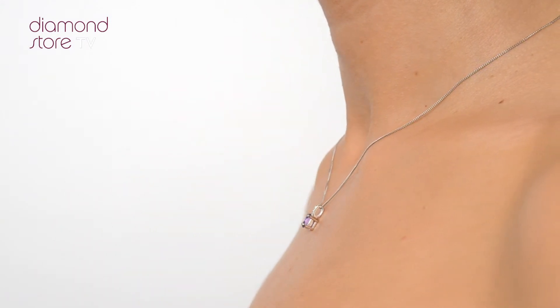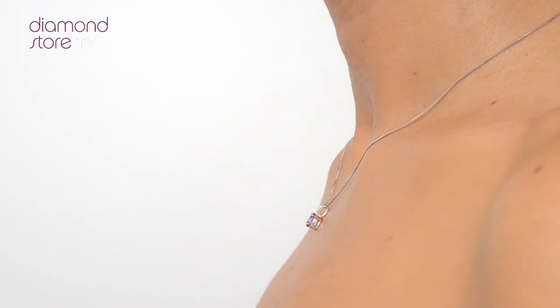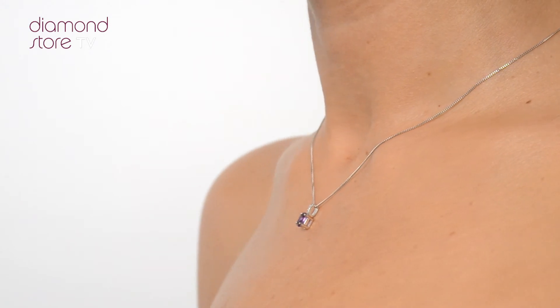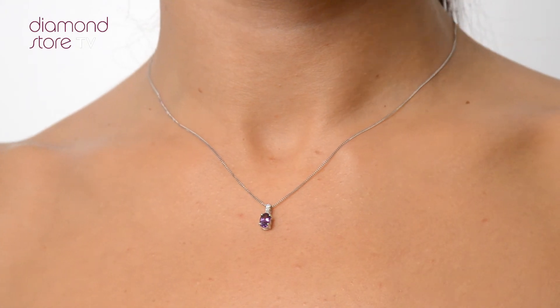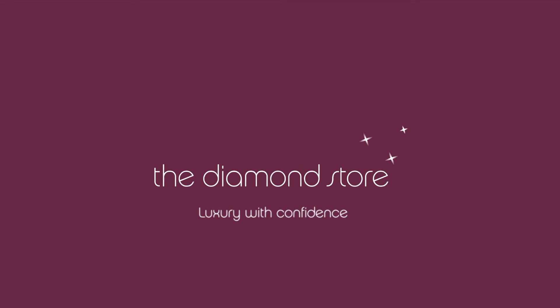With free UK delivery, your jewellery arrives in plain, discreet outer packaging so as not to spoil any surprises. The Diamond Store — luxury with confidence. Thank you.